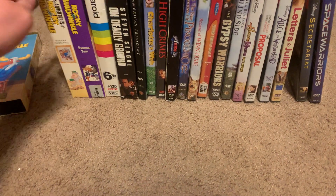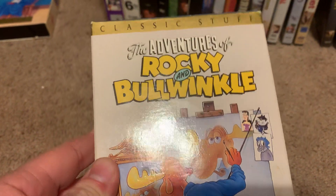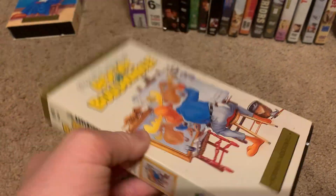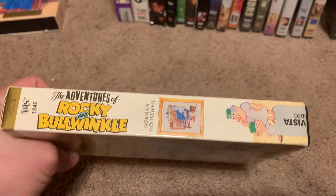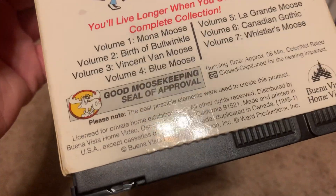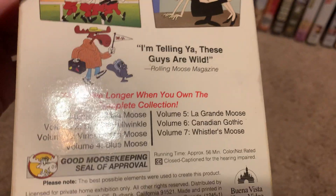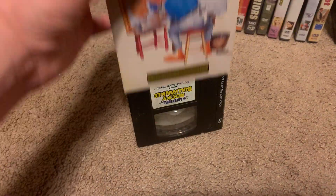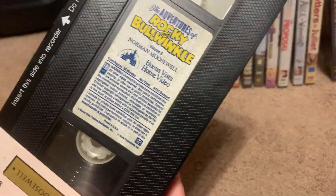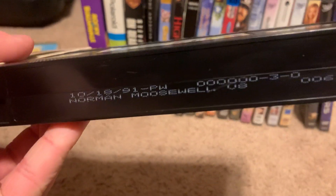Next tape I got is also a 1991 VHS of The Adventures of Rocky and Bullwinkle: Norman Moosewell. Here's the front, spine, other spine, top, and the back. It's not rated and it's 56 minutes. Here's the tape with the vertical sticker label. Print date is October 18th, 1991.